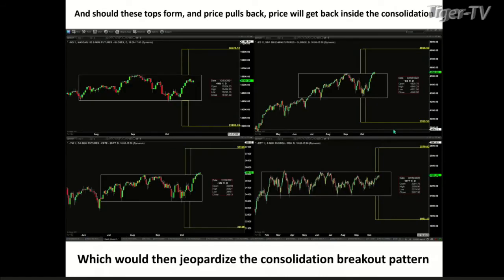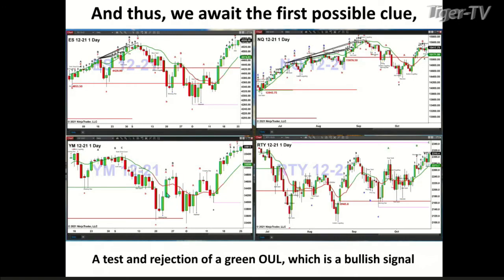This is a bullish structure daily profile that the ES is trying to form — again, I won't have confirmation until this evening, but if folks listen to the show tomorrow at 1 o'clock, I'll be able to share those profiles with them. Should these tops form, we'd expect price to pull back, which would take the ES Mini and the Dow back inside their consolidation pattern. So was it a real breakout or a false breakout? For that first clue, if price pulls back, tests that green line, and rejects it, that would be a bullish signal and an indication that we should break out of these consolidation patterns.